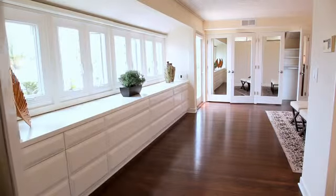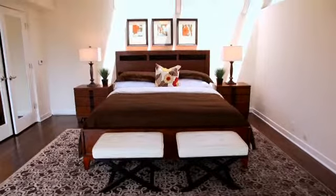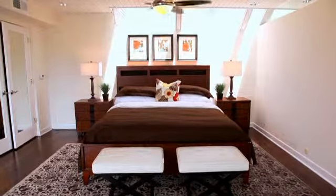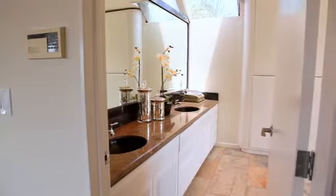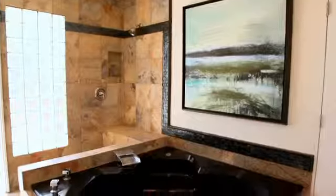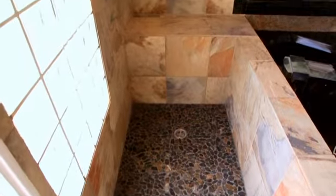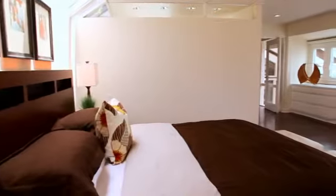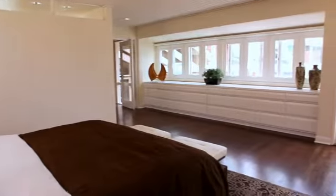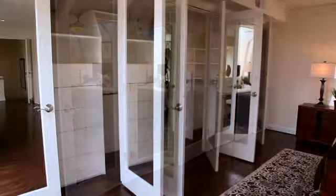The master is on the top floor by itself. As you make your way into the master, you see a beautiful stone-finished bath. It has tons of natural light, several windows that open, French doors that open to its own patio, and ample storage space. Because it's on a floor of its own, the master has great square footage and functions more as a retreat.